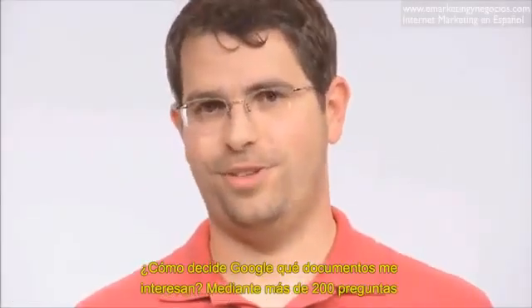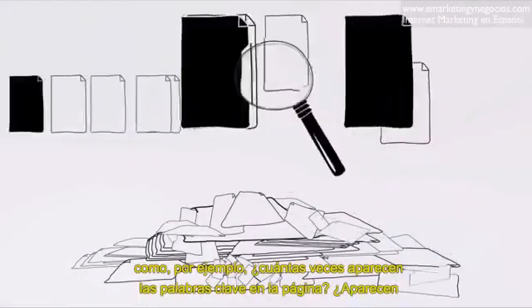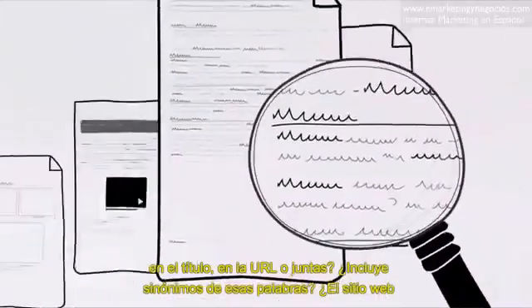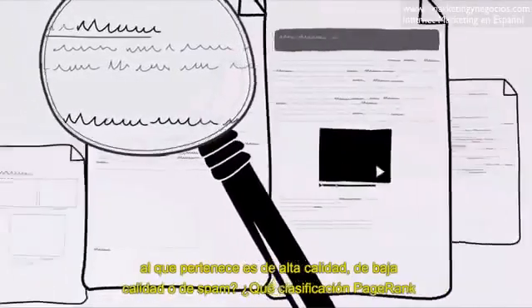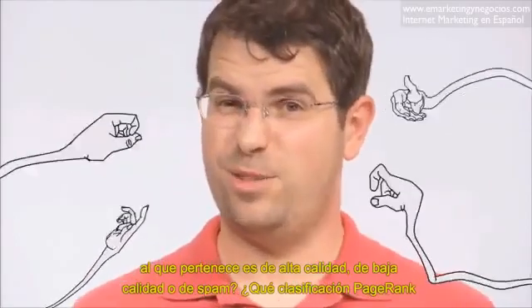How does Google decide which few documents I really want? By asking questions — more than 200 of them. Like, how many times does this page contain your keywords? Do the words appear in the title? In the URL? Directly adjacent? Does the page include synonyms for those words? Is this page from a quality website, or is it low quality, even spammy?